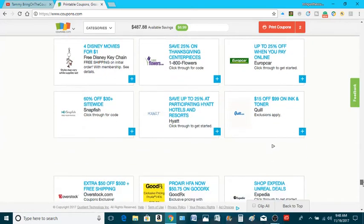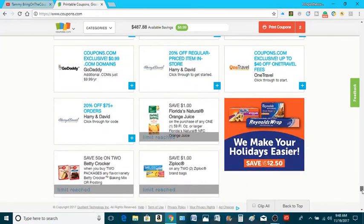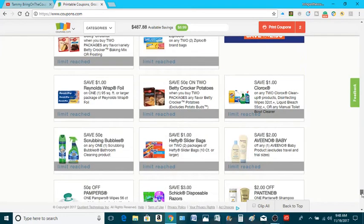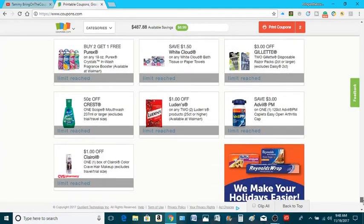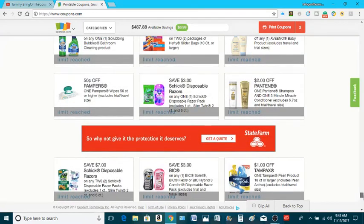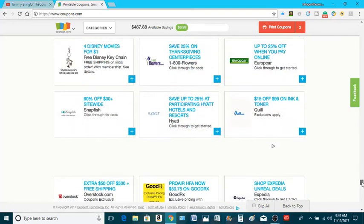Go ahead — like I said, hit that subscribe button, that bell notification, like button if you like what I'm doing. And here are the ones that I've already printed before, but they're still available to print — otherwise they would have taken them off. So if you have not printed any of these and they look good to you, go ahead and get yours. And remember, sharing is caring — share this video with your family and friends so they can start their coupon journey and stop asking you for your stuff.